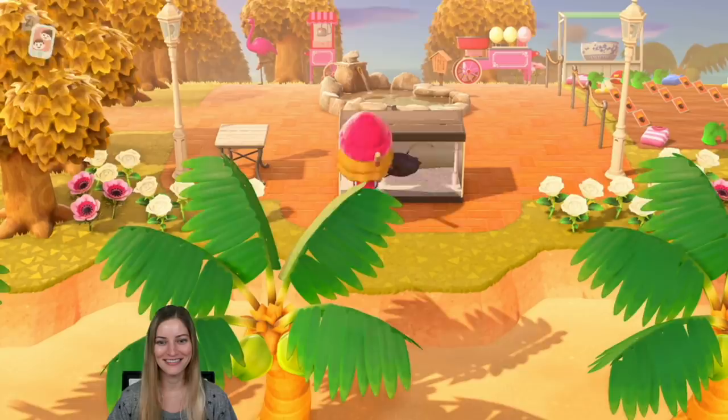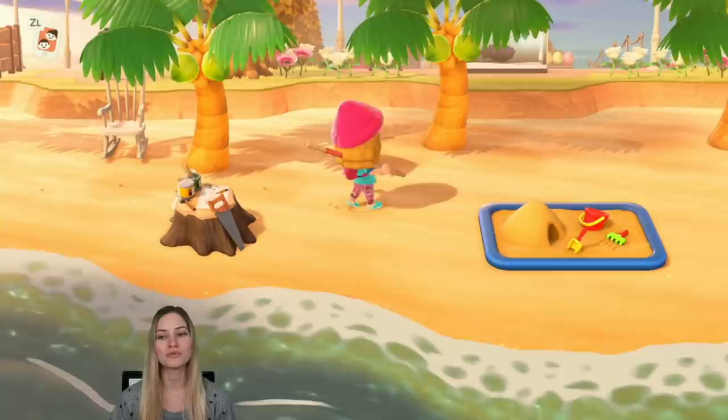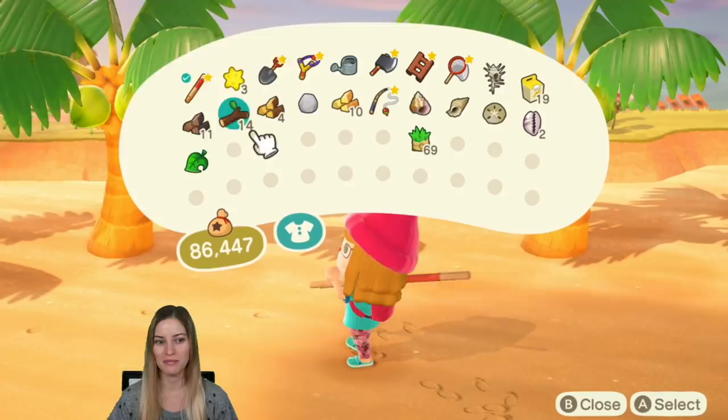Not too much happening on the beach area here. Do you have some coconuts? I'm probably going to harvest right after this video — I just wanted it to look really nice for you guys. I'm also really upset because a bridge was supposed to be built today, but I forgot that I owed like 90 bells and I never went back to pay it off last night.